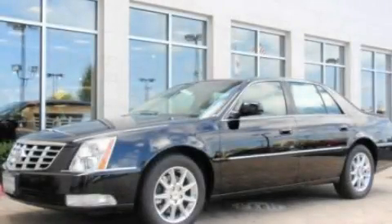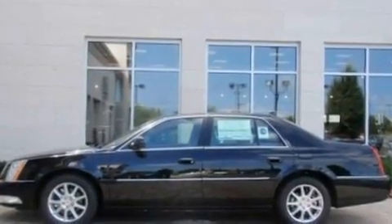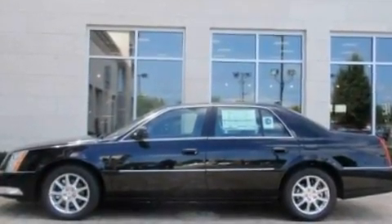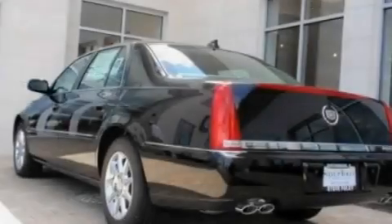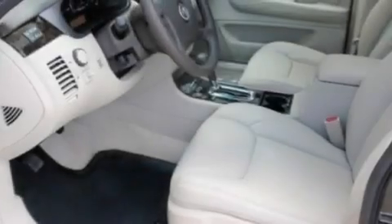This is a 2011 Cadillac DTS, a luxurious package designed with the finest elements in mind. It has a 4.6 liter 8-cylinder engine and an automatic transmission. Its top features include an auto-dimming rearview mirror.